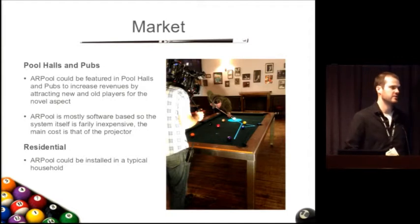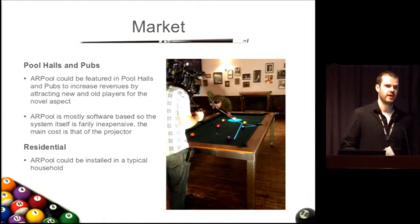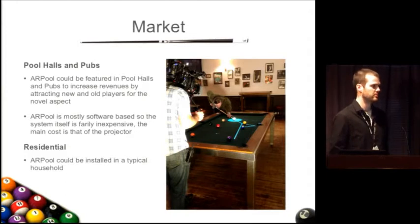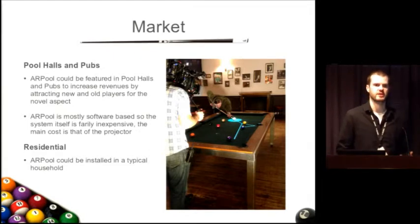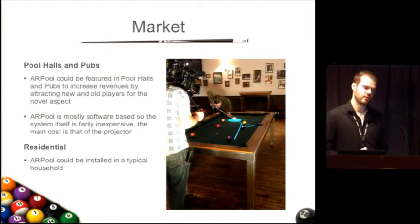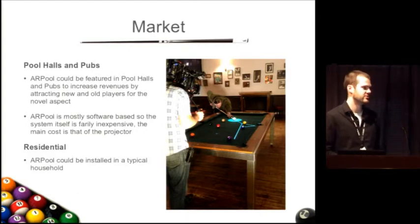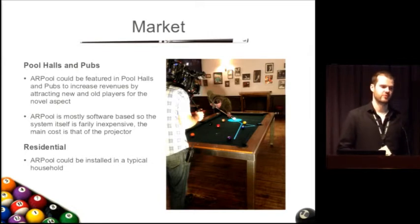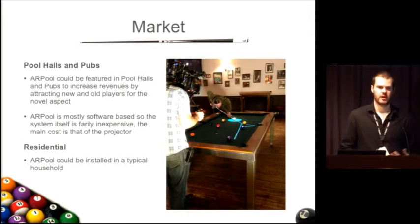The market we see for AR pool: the most obvious is pool halls and pubs, where it could attract more players and increase the revenue of pool tables due to the novel aspect. You could play handicap-style games where good players aren't using AR pool while novice players are. AR pool is mainly software based, which means installation is relatively inexpensive in terms of hardware. And finally it would be applicable to residential installations — the incremental cost of adding AR pool when building a dedicated pool room wouldn't be too monumental.